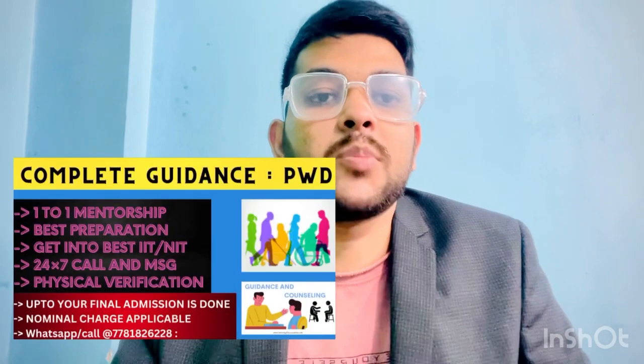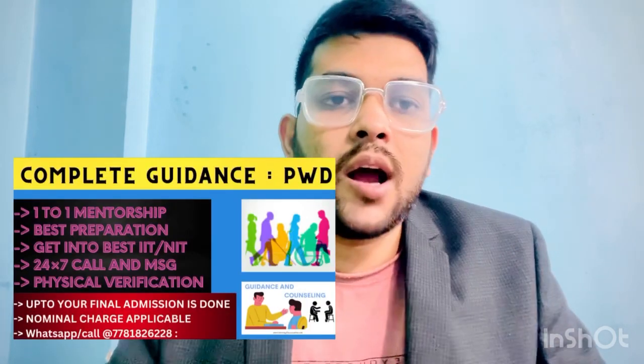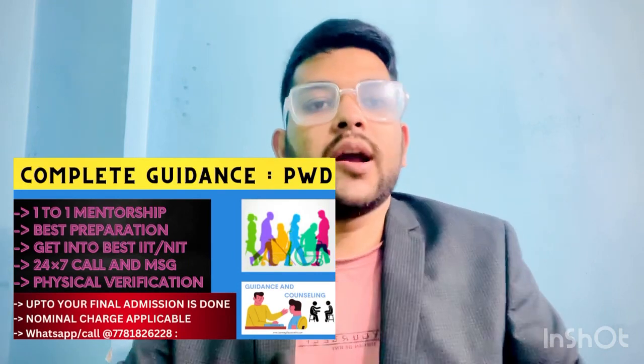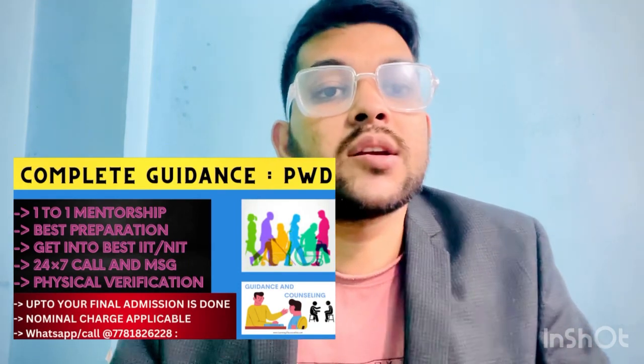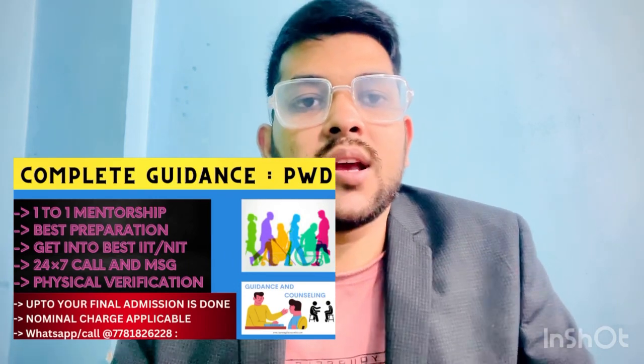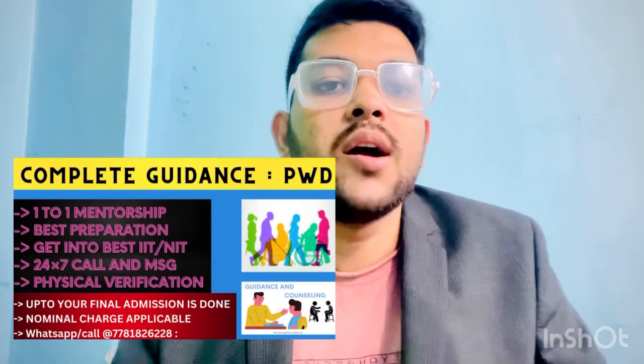If you want complete counseling and guidance — starting from now until your admission is done — I will be guiding you on how to prepare, how to get the college, and how to do the physical verification. I will provide a complete roadmap for preparation for JMains and Advanced, covering important topics, materials, and everything. I will be connected to you all the time. You can contact me through the number available on the screen and in the description box.